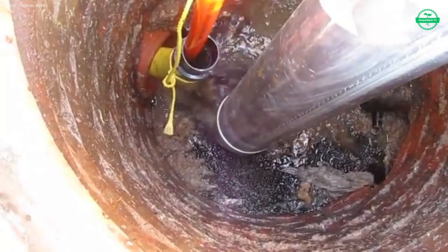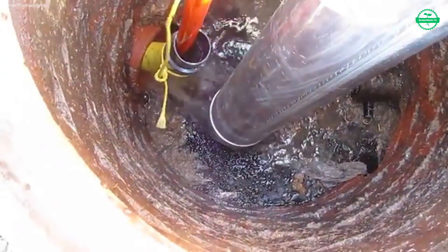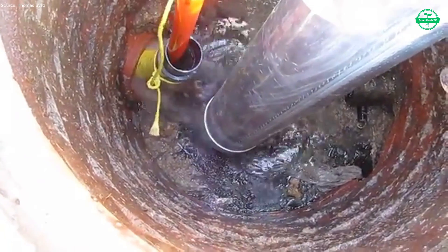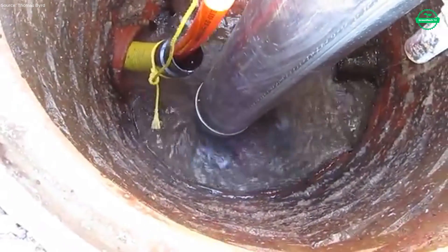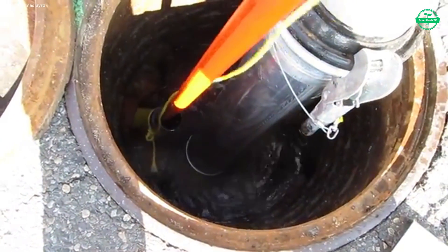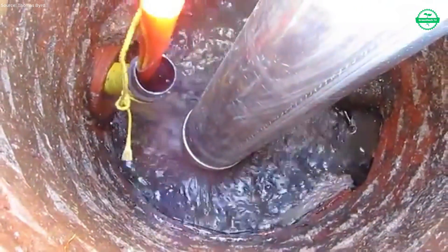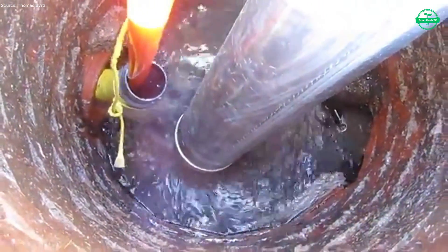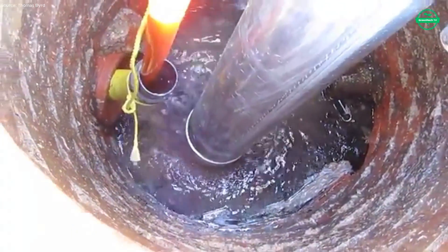Traffic and passers-by move around the work zone, but the crew's focus is elsewhere — listening for changes in sound, monitoring tank levels, ensuring no leaks or splashes escape their control. The jetter moves slowly, precisely over every section of pipe that needs cleaning. Where the blockage is lighter, water pressure alone is enough. Where it's thick, the jetter makes slow, confident passes, breaking down the buildup bit by bit until flow is restored.